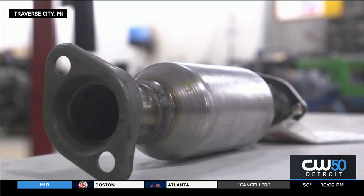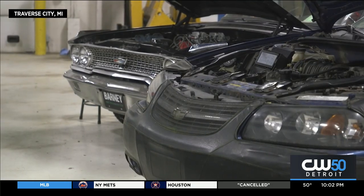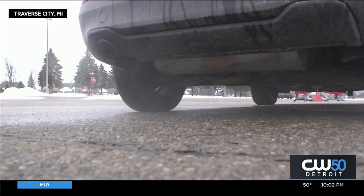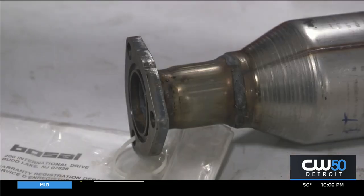This is a typical catalytic converter, although this is a small one. This is mounted between your engine and your muffler — it's basically right in your exhaust system. You'll know that it's gone. You'll start it up the next morning and it'll sound like a bear because you won't have any exhaust.